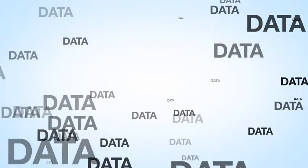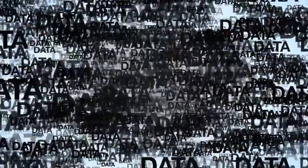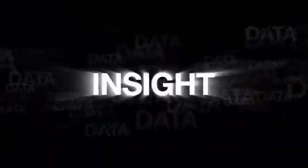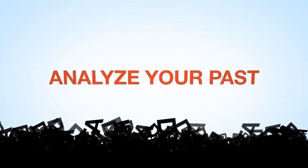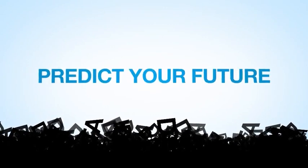As you do business, your company — every company — creates data. And there's valuable insight hidden in that data. Insight that could be used to analyze your past, optimize your present, and predict your future.